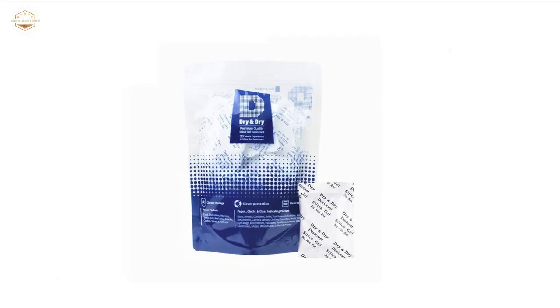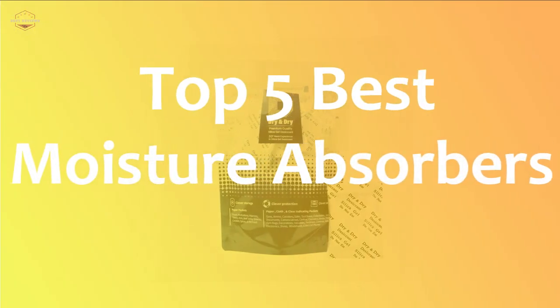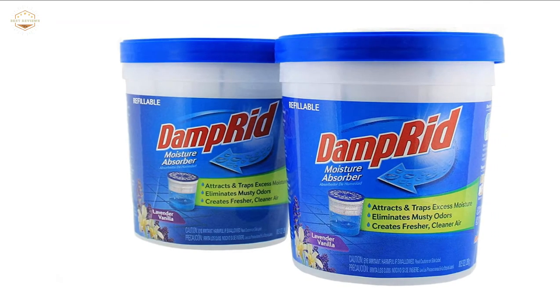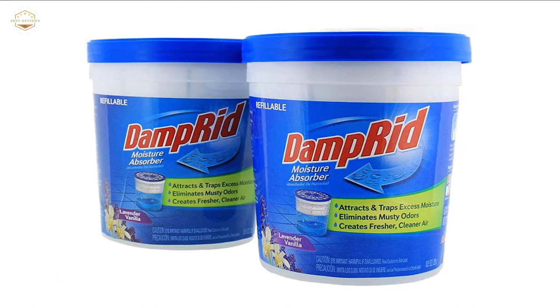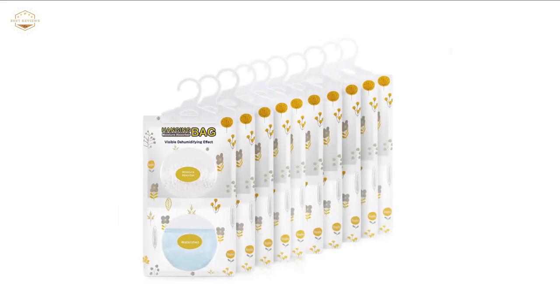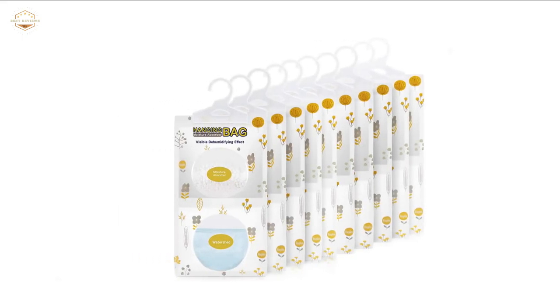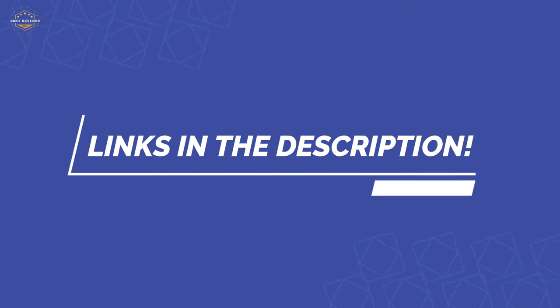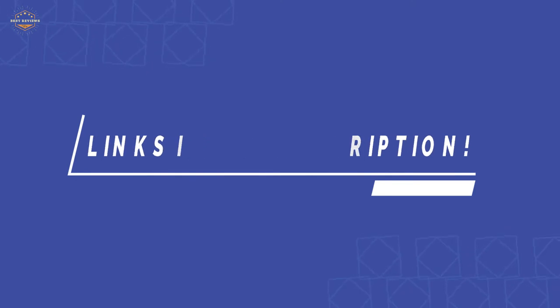In this video, we are going to show you the top 5 best moisture absorbers in the marketplace. We have selected them based on their quality, performance, and price. We've done sufficient research to find them. If you are trying to find out which moisture absorber is the best, here is the video for you. Stay with the video till the end — after watching, you can simply pick the right one. Check the description for links to find out the price of the items included in this video.